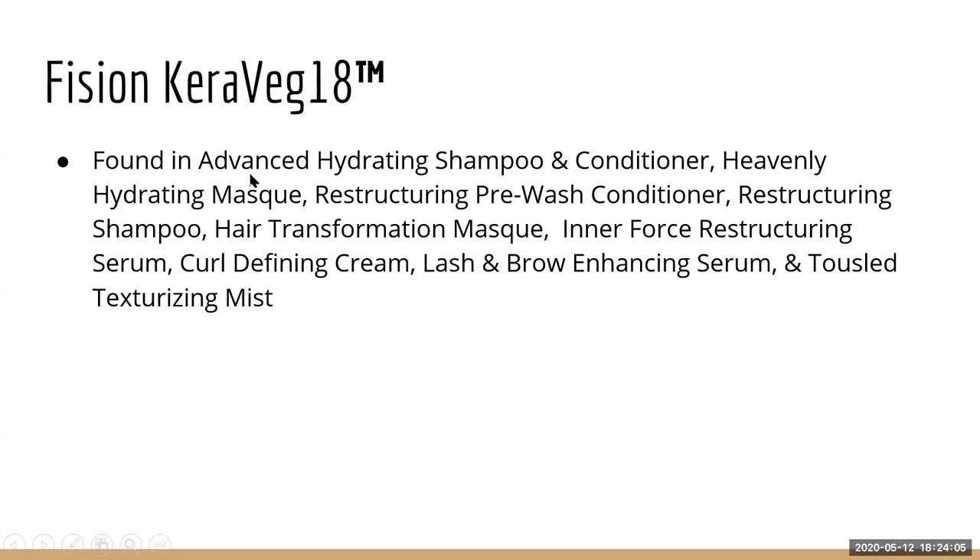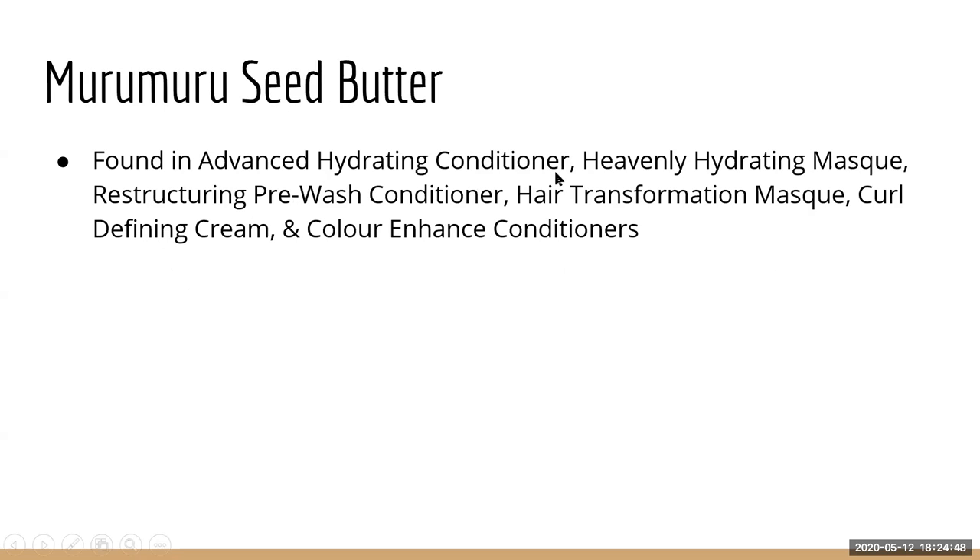Fission Cara Veg 18 is found in advanced hydrating products, restructuring products, the Curl Defining Cream, Tassel Texturizing Mist, and Brow Enhancing Serum. It's a vegetable plant-based protein, very similar to Procatalin but more of a keratin — it adds a smoothing, silky feeling and shine.